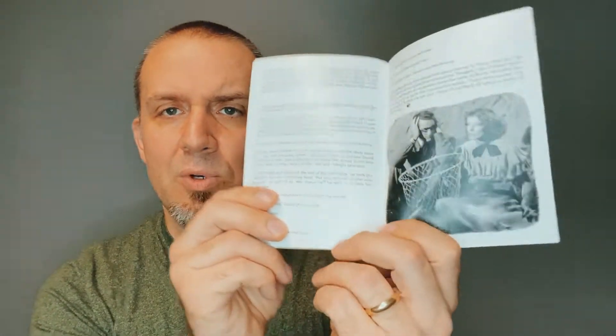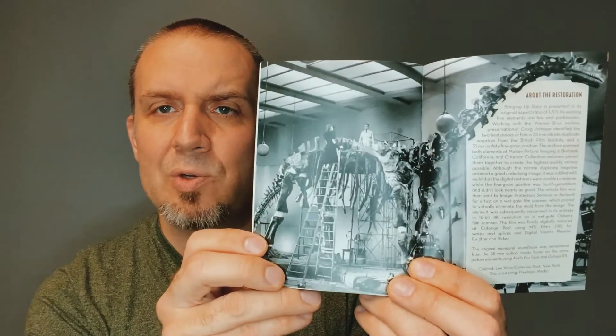There's another essay here — Bringing Up Baby by Hager Wilde. A few more stills throughout. There's also a great little write-up on the restoration of the film, and the last page has some special thanks along with another still. This is such a great release. I'll admit I'm always a little disappointed when a Criterion comes with just a fold-out pamphlet rather than a full booklet — but this is a full booklet, and it's well done.